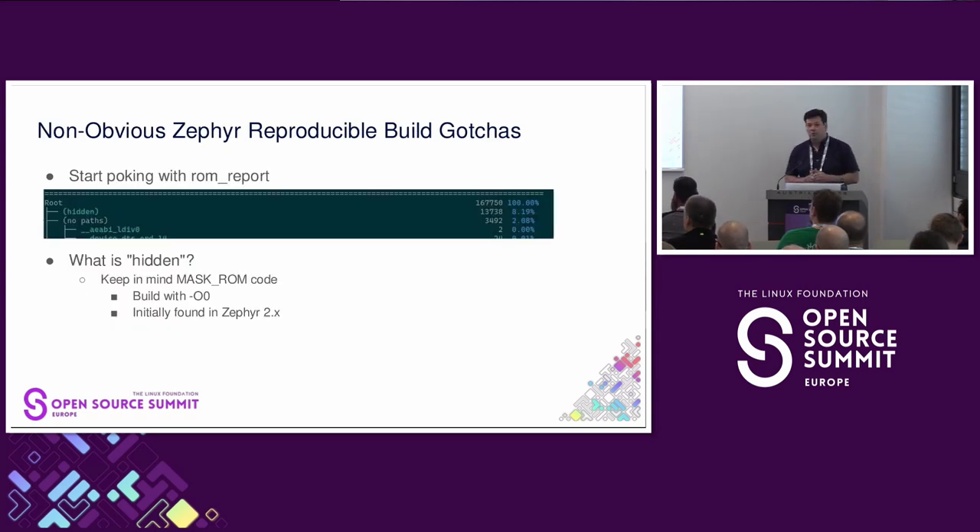It starts with the ROM report's hidden section. We got a flag in our CI saying the ROM isn't reproducible — something changed. We looked through the usual pieces: K-configs are correct, device trees look the same, but there was a binary change and we didn't understand why. The section that gave it away was labeled 'hidden.' When you ask the ROM report maintainer for Zephyr what's in hidden, the answer is: I don't know — it's stuff we don't know how to categorize. And when you start poking into it, there's stuff you really can't categorize.